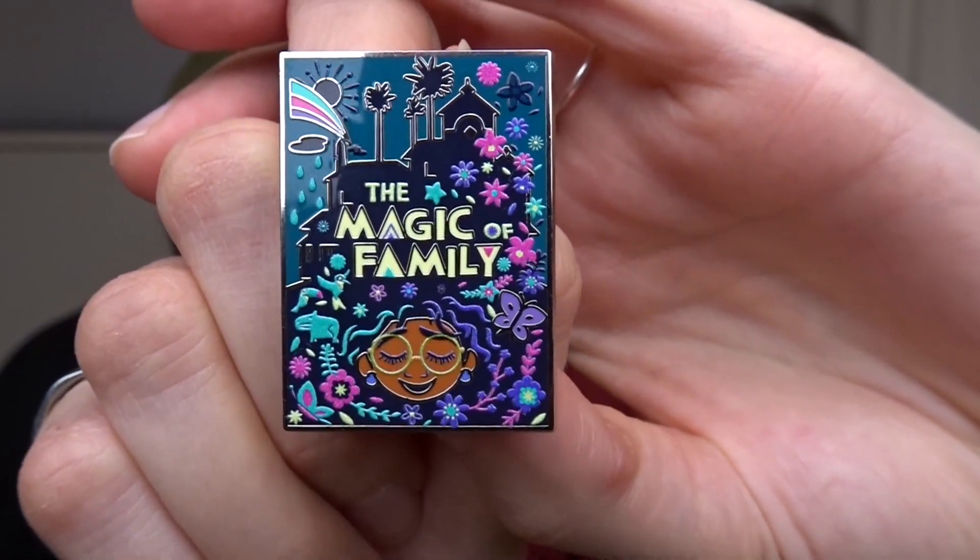There are two pins here. The first is from Encanto, which we absolutely love — it's one of our favorite movies and we're trying to complete the entire pin set from the mystery series. This pin is really really nice — it says 'The Magic of Family' and has Mirabel on there with the Casita in the back, very colorful. It almost looks like it could be glow in the dark. I'm really happy to have this one.